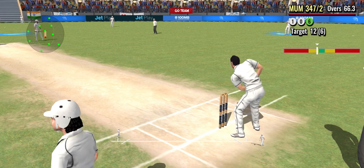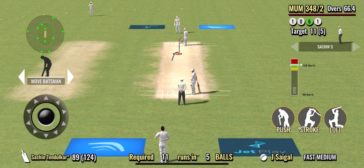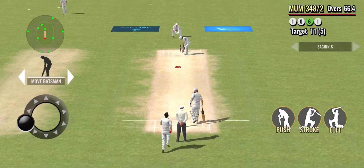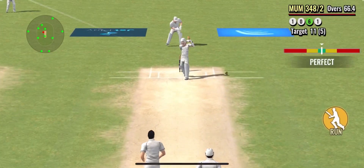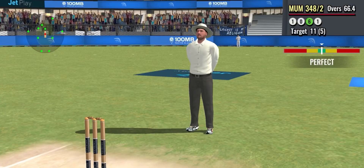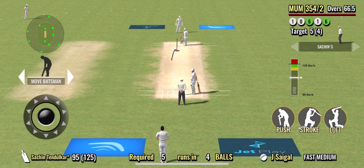Strike rotation is the key and these two are following it. In the air and six! He's hit it really, really hard. Great power showed there by the batsman.